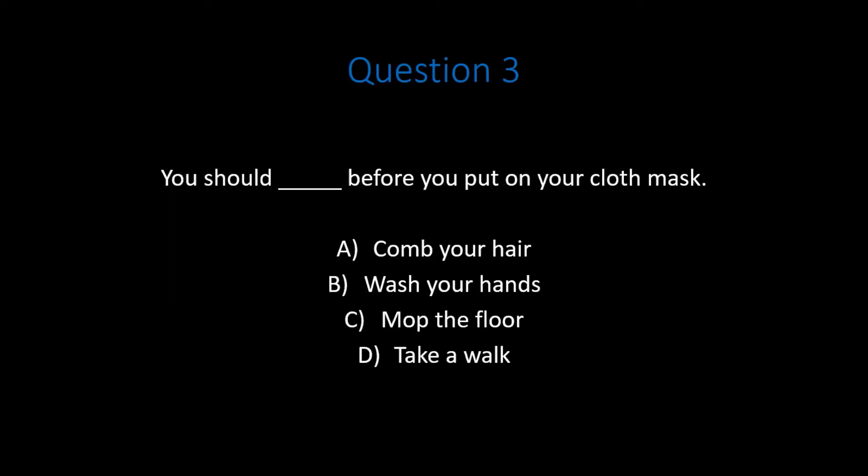Question 3. You should blank before you put on your cloth mask. A. Comb your hair. B. Wash your hands. C. Mop the floor. D. Take a walk. Pause the video. Do your best to answer the question correctly.